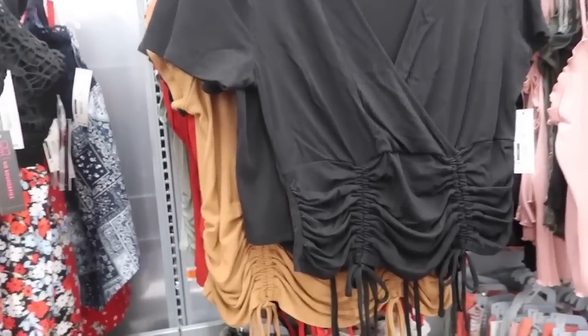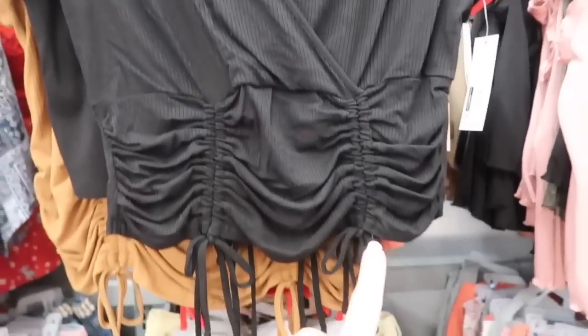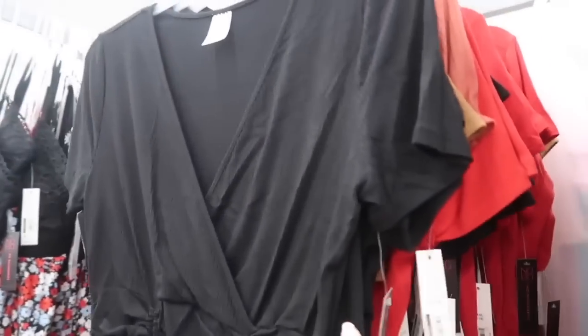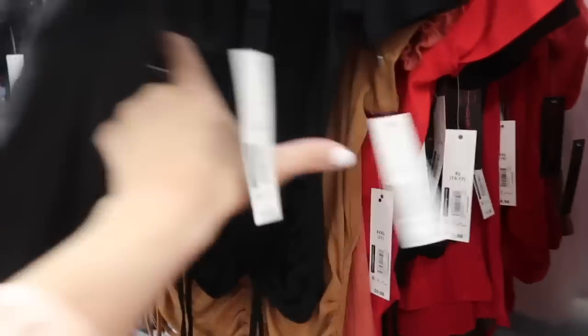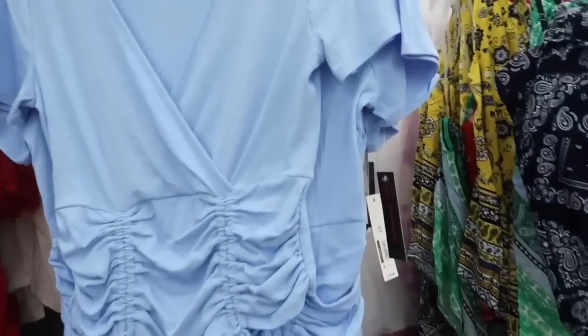Seeing more colors in this little wrap top from No Boundaries. This one has that wrap style front, really nice and stretchy with the little joy strings. I shared this in my last haul — super comfortable. It comes in the black, also in the brown, the red, and they also have a blue. They're $10.98.